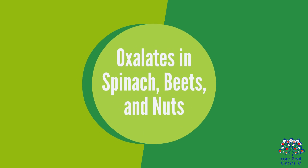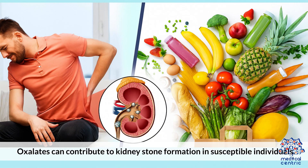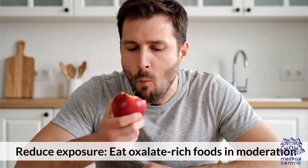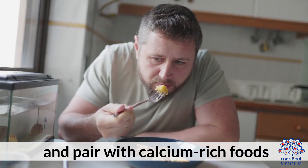Oxalates in Spinach, Beets, and Nuts: Oxalates can contribute to kidney stone formation in susceptible individuals. To reduce exposure, eat oxalate-rich foods in moderation and pair them with calcium-rich foods.